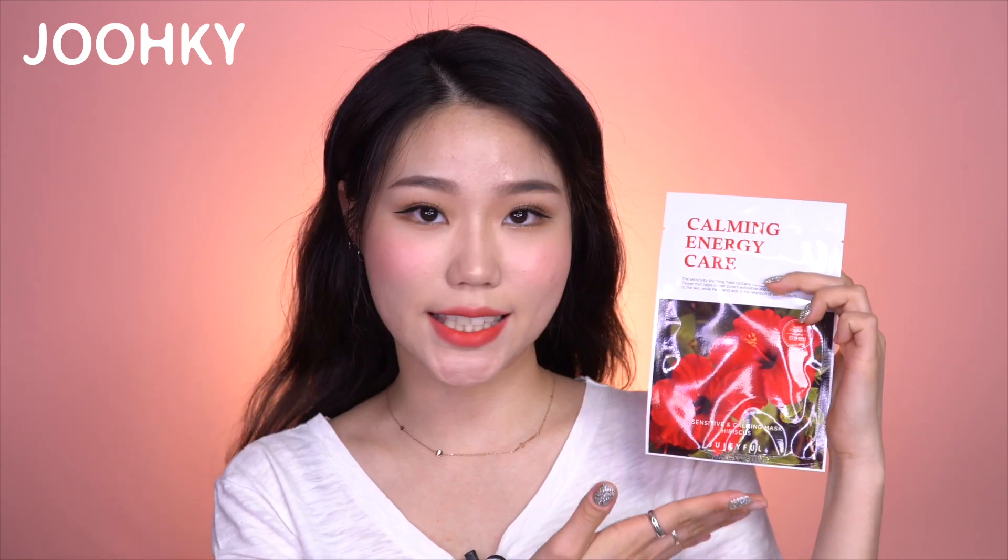First of all, the red one is Charming Hibiscus, with the word 'sensitivity' written on the package. Hibiscus is a very beautiful flower, as you can see. A lot of people drink this flower as a tea for diet and health. Hibiscus contains a lot of vitamin C components, which are effective in getting rid of free oxygen radicals and improving wrinkles. In addition, this is a flower that improves freckles and blemishes by controlling melanin pigmentation. This mask also contains Centella Asiatica Extract, Lavender Extract, and Clary Extract.